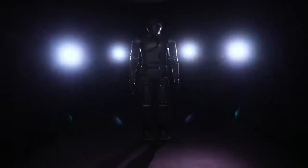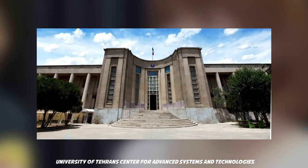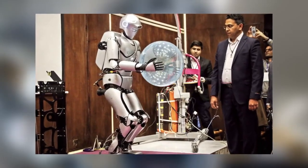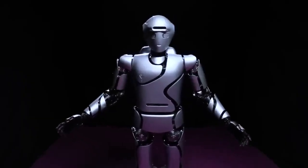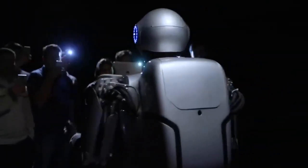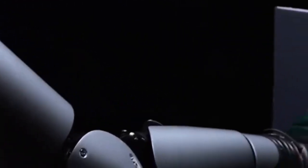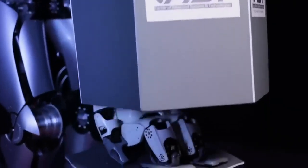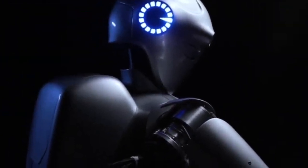A team of more than 50 researchers built Surena 4 at the University of Tehran's Center for Advanced Systems and Technologies, led by Dr. Agil Yousefi-Koma, a professor of mechanical engineering, working for the past four years to develop the robot. Improving the robot's interaction with the environment was a main goal. Surena 4 can track objects more accurately, and new hands gave it better dexterity, allowing it to manipulate a wide variety of objects including delicate ones, as well as operate power tools.